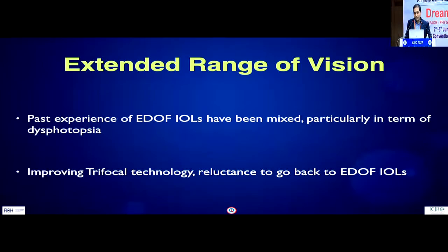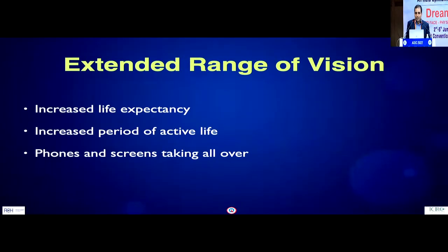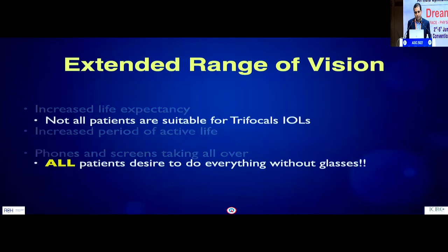With improving trifocal technology and good experience with that, the question is: why do we even need to go back to EDOF IOLs given the pleasant experiences with current generation trifocals? Extended range of vision still has a very important role. With increasing life expectancy, there is also an increasing period of very active professional life. Retirement ages are getting postponed, and gadgets — phones, screens — are taking over more and more.